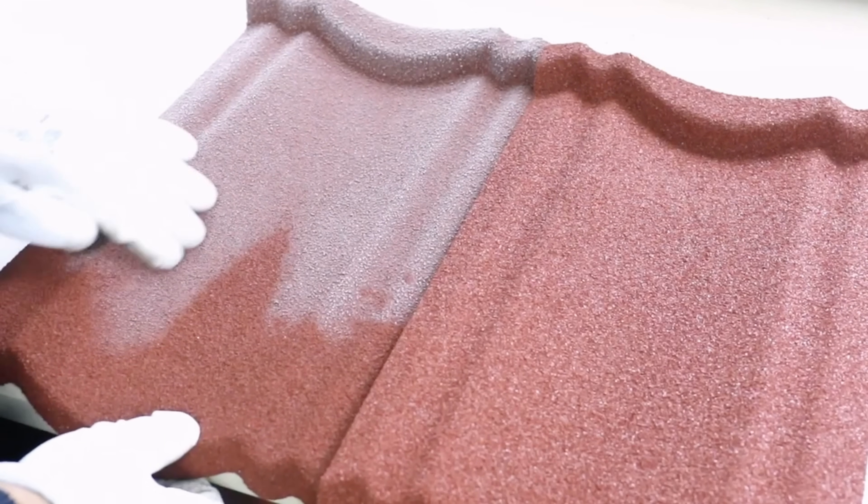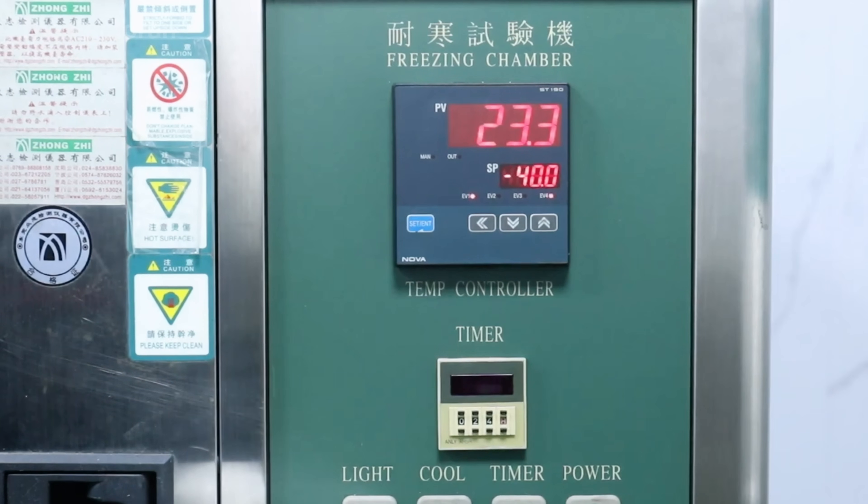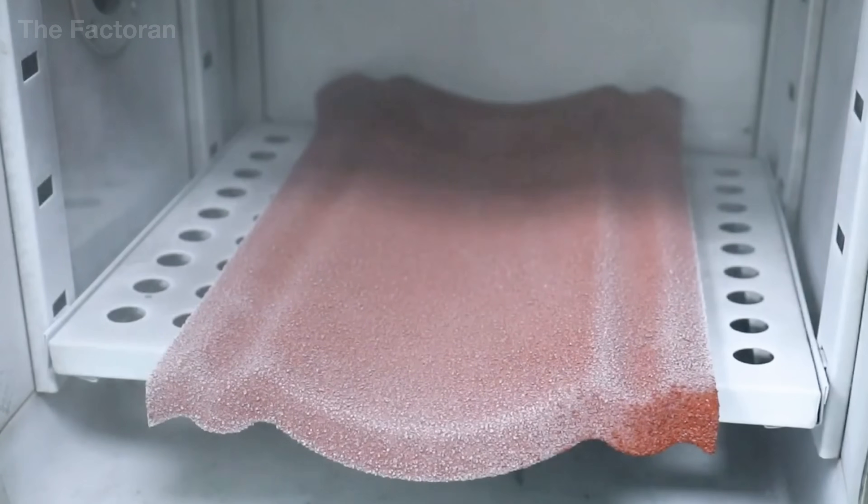This final step ensures that every stone-coated metal roof can endure years of sunlight, rain, and wind, while preserving the same strength, shape, and color it had on the day it was made.